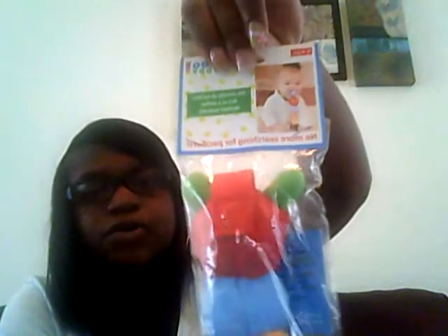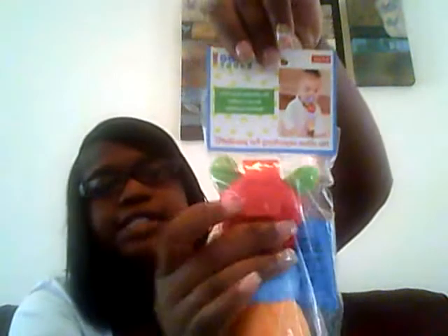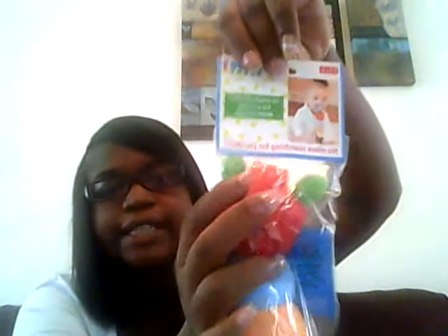Next thing is Bobo Buddy. It's a pacifier holder. You just release this velcro and put your pacifier in there. There's a little face — it acts as a soother also. It's machine washable. This would be pretty cool to use for my daughter because I was looking for something since she kept dropping her pacifiers.